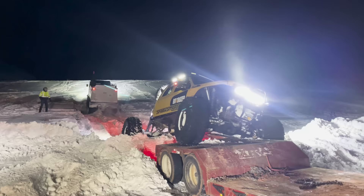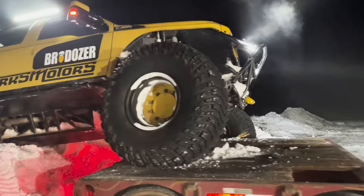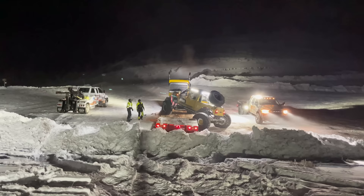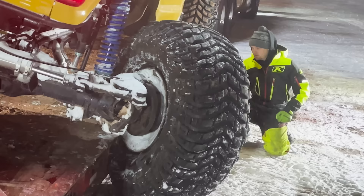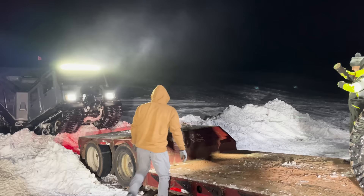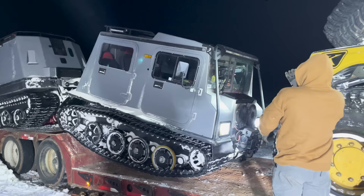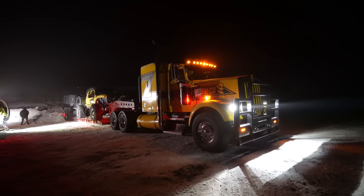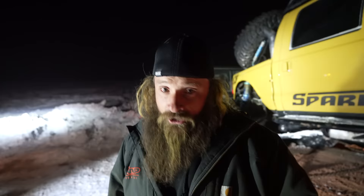We're at the part of the recovery where I get just a little anxious for some excitement — and that was that moment. Don't forget to get entered to win that truck. Look how beautiful it is, especially victorious after a good recovery. Could be you — all you gotta do is click the link in the description.